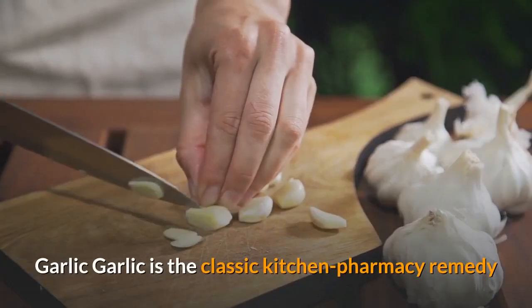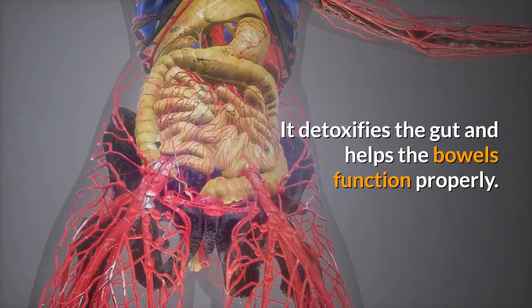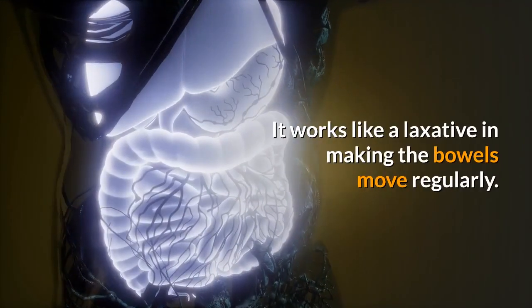Garlic. Garlic is the classic kitchen pharmacy remedy and has been used for centuries as an antiseptic. It detoxifies the gut and helps the bowels function properly. It works like a laxative in making the bowels move regularly.